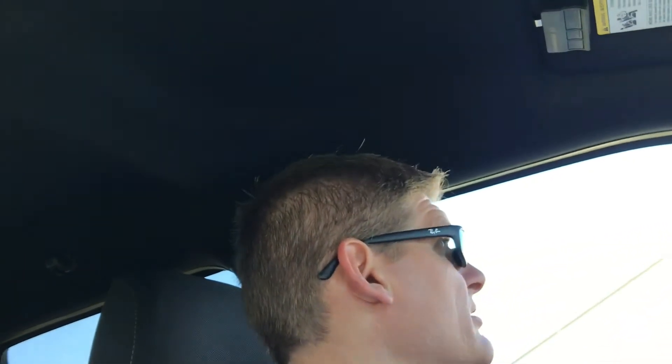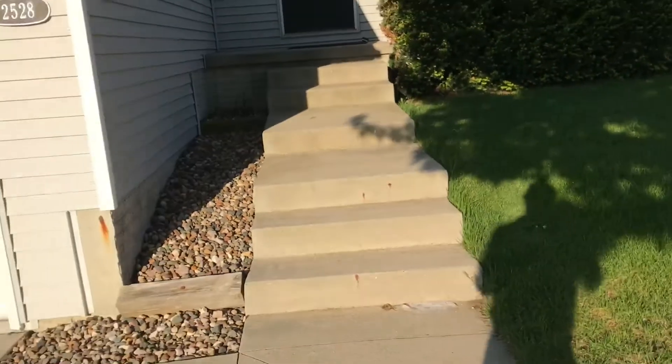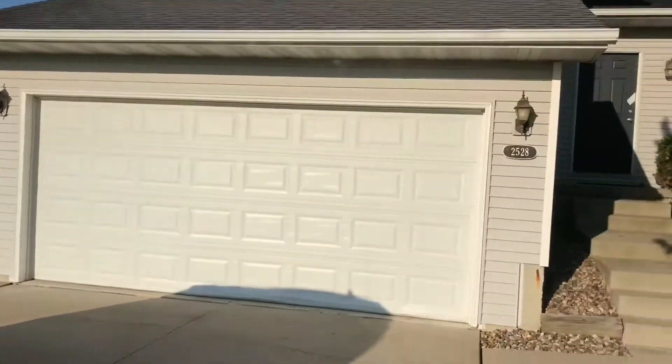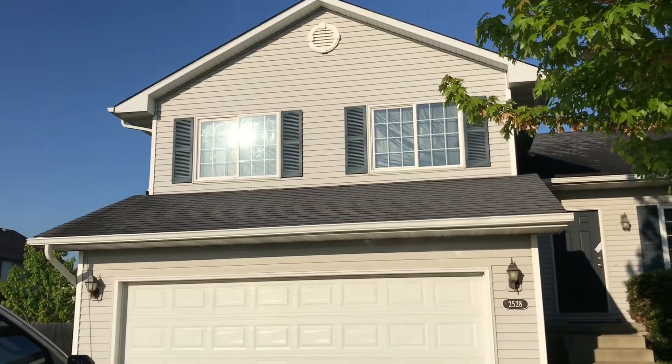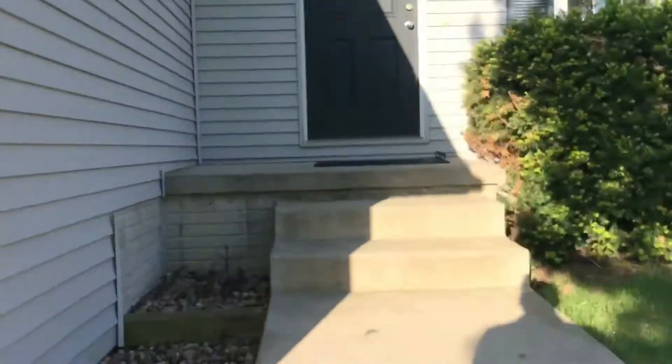I'm just pulling up to one of our current flip projects here in Norwalk on Shady Lane Drive. I thought I'd bring you in and show you the status of this project. The painters are in here currently. I'll put some before pictures of how the project started before we did a little bit of minor demo. It's a four-level split — a nice house, built in '06, good solid house, just needs a little bit of cleanup.